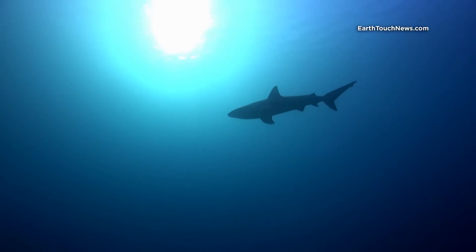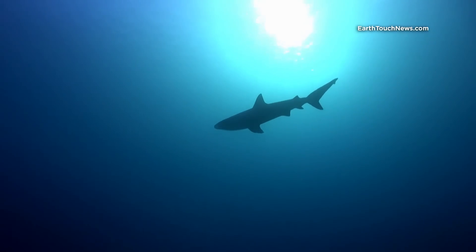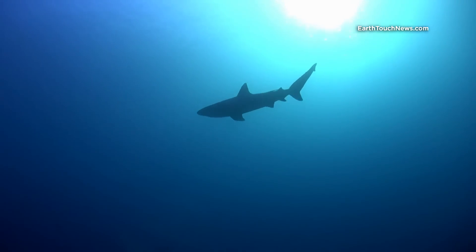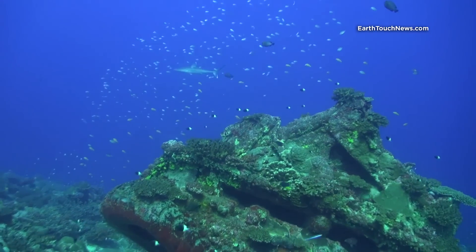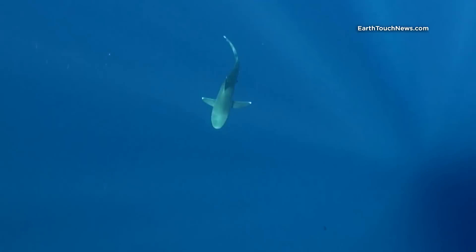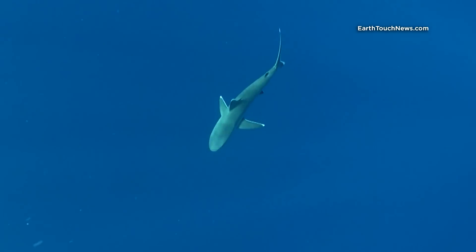But the most interesting animal around were obviously sharks. The most common shark to be found on the outside edge of the atoll is the silvertip shark, with easy-to-recognize white tips on all of its fins.